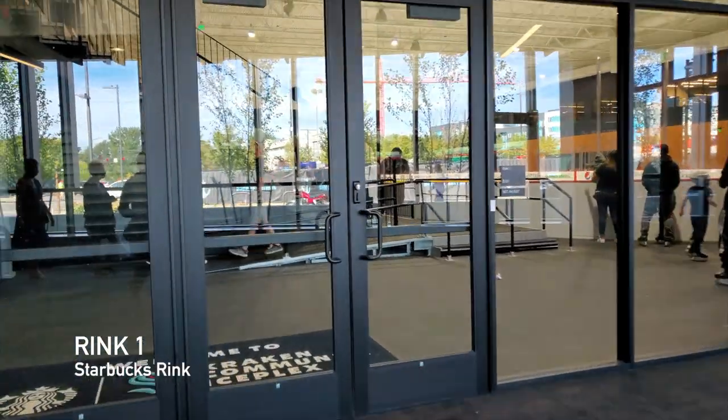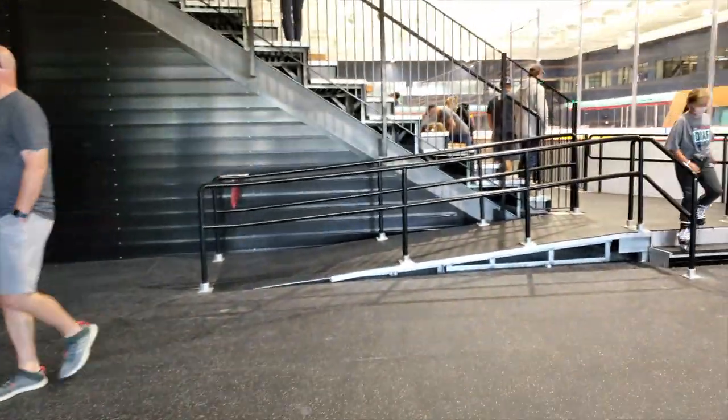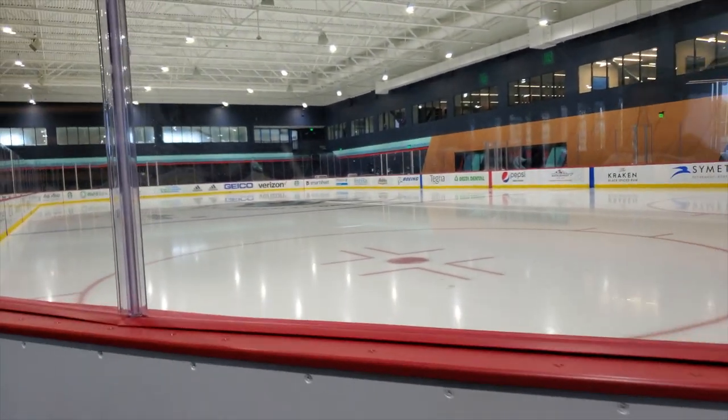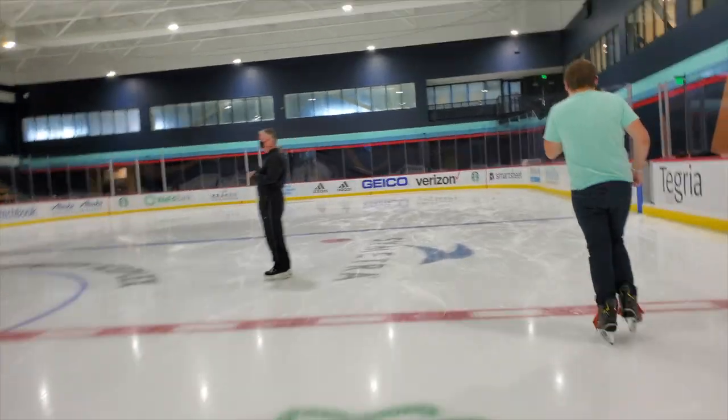We'll start with rink one, the Starbucks Rink. This will be the Kraken's main practice rink. Once the Zamboni had finished, I laced up my skates and took a spin around the ice.